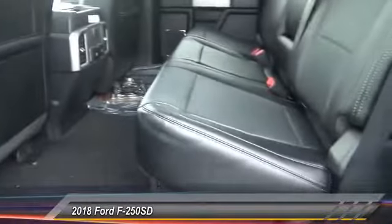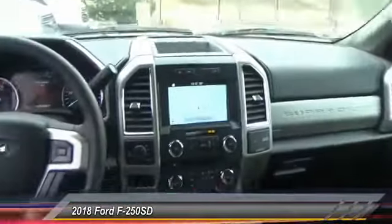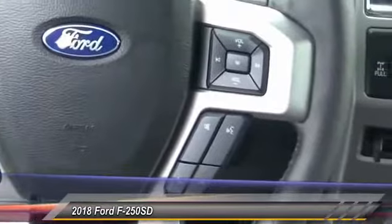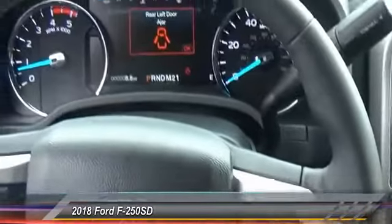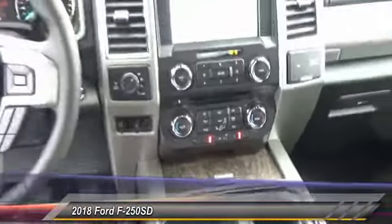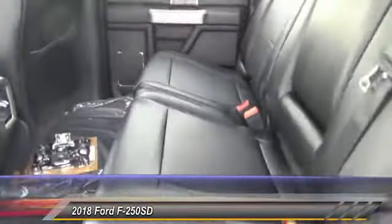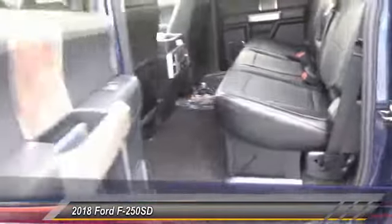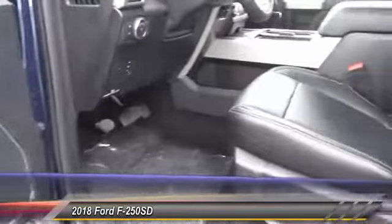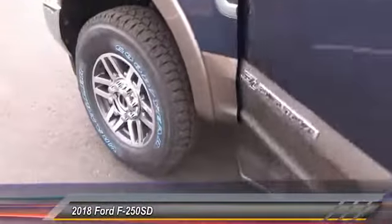Take this vehicle for a spin and see why so many shoppers are now proud owners. Thank you for listening.